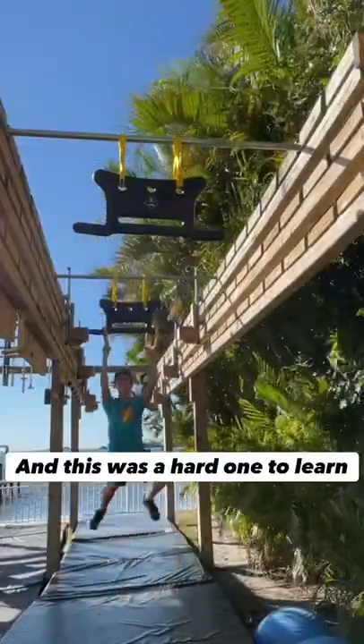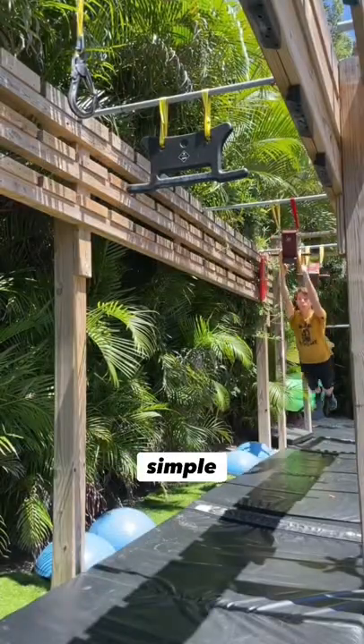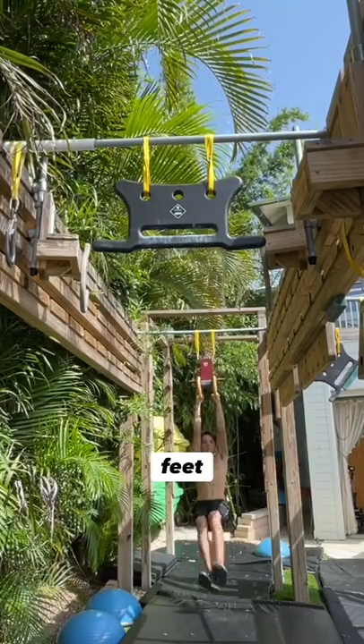This was a hard one to learn at first. When I first started learning it, I couldn't get it. But then I eventually got it at like 7 or 8 feet, which is pretty simple, right? But then one day I decided to max out how far I could go, and I ended up getting one that was 11 feet, 8 inches long.